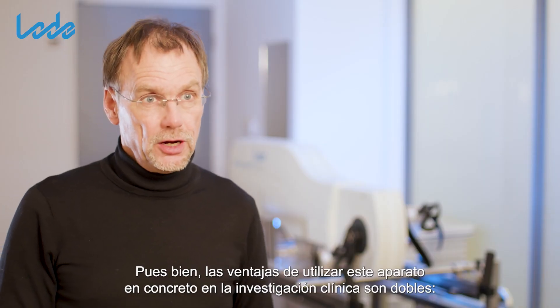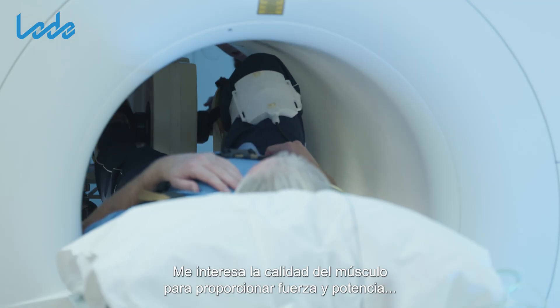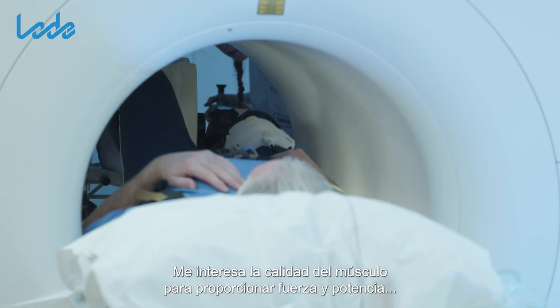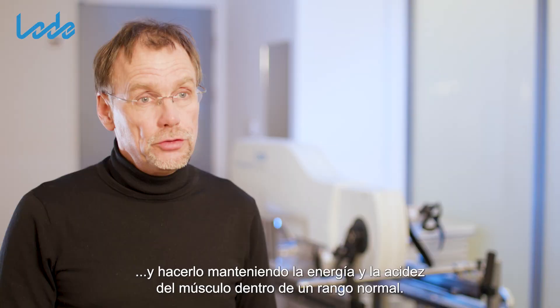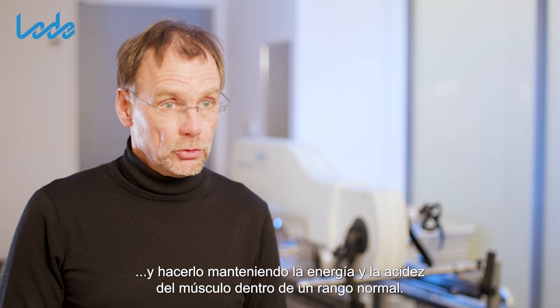The benefits of using this particular device in clinical research are twofold. I am interested in the quality of muscle to deliver force and power output, and to do that while keeping the energy and acidity of the muscle within a normal range.